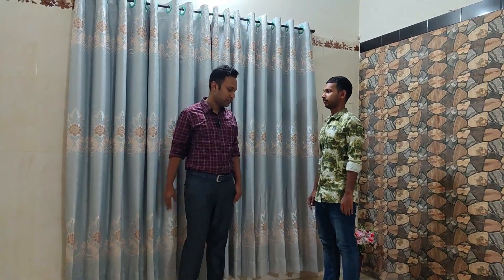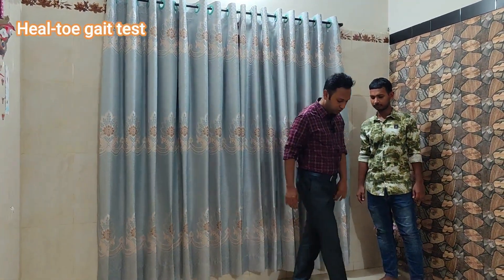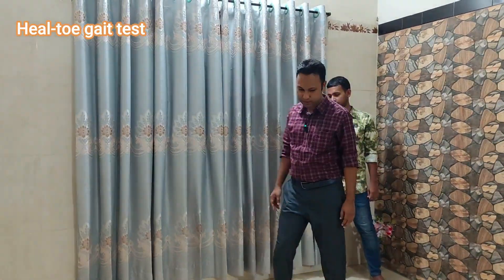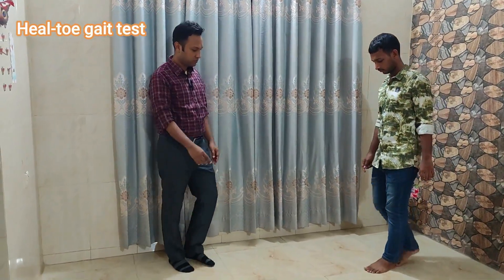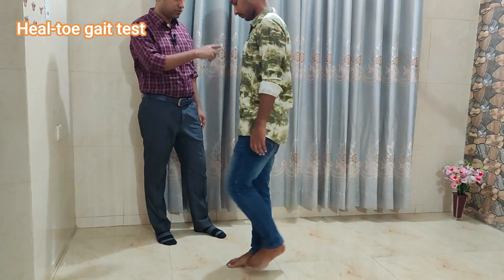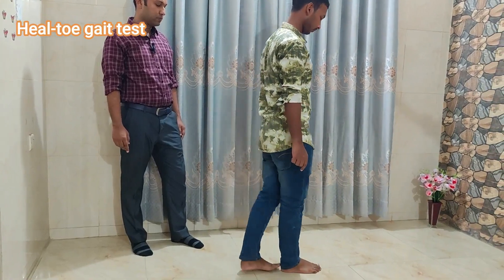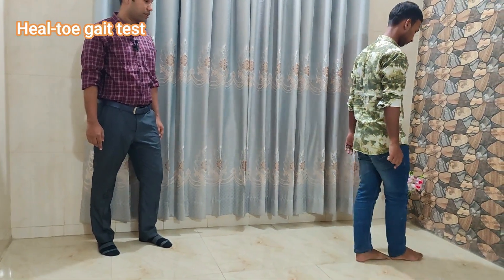This is the heel-to-toe gait test. Here you can see a straight line. You will walk forward along this line joining your heel and toe. Start from there. Now go back the same way.